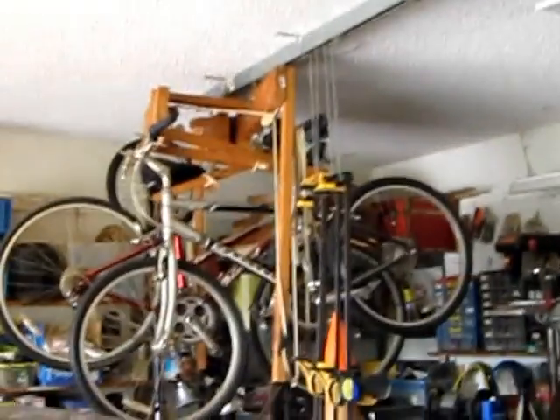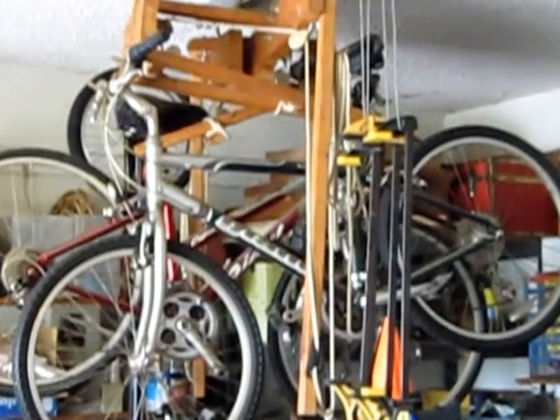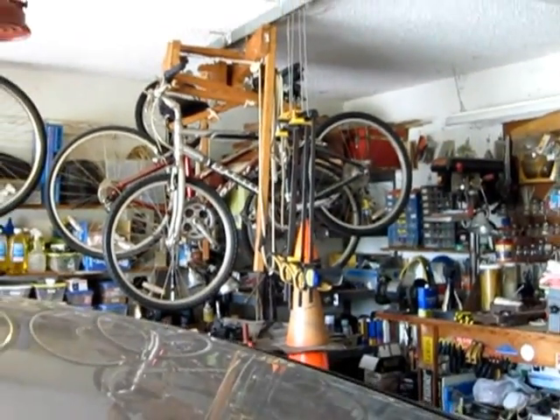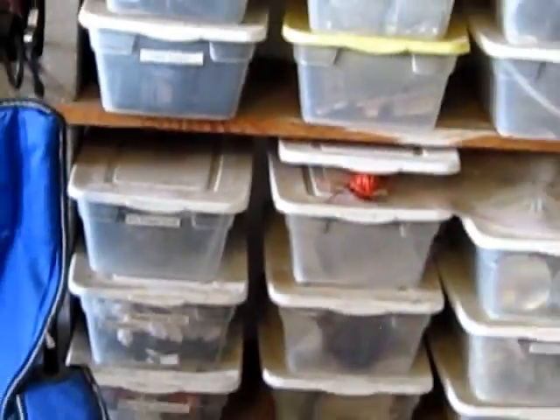And over here are the custom overhead bike storage units that Dwayne constructed himself. You probably want to take a look at how they work. Before we do that, these are all of the awesome organization bins. Anything you need — power supplies, pegboard materials, Velcro, straps, fishing gear, glue, or anything — all these guys have their own bins and are all labeled. Yay, us.